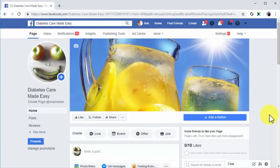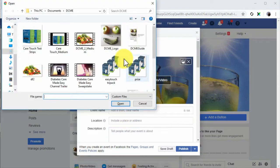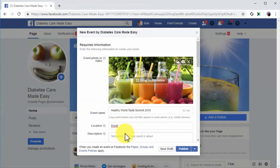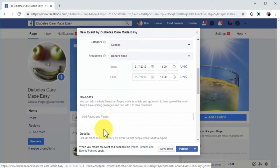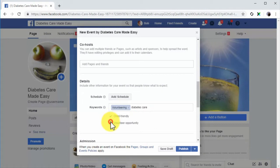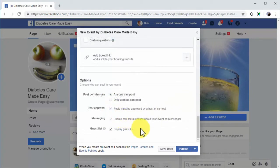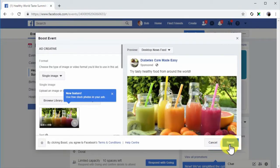Events: You can create custom audiences made of people who have interacted with your events on Facebook. To create this type of audience, you will need to set up an event first. Go to your Facebook business page and click on the Events button. Customize your event by adding a promo photo or video, the event name, location, description, event category, frequency, dates, and times. You can also add co-hosts, a schedule, and keywords to maximize organic reach. Customize admissions and permissions to post on the event page, then click publish. You can increase interactions by clicking the Boost Event button and customizing an ad campaign to promote the event.